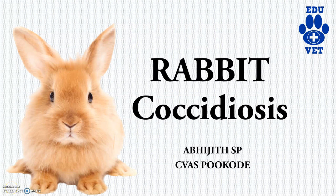Hi guys, welcome back to Eduit channel. So in this video, we will be dealing with rabbit coccidiosis, or the murine coccidiosis.